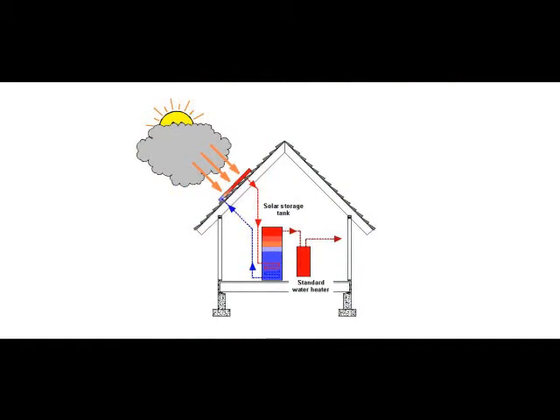On a cloudy day or in winter, your system will use any available sunshine to meet a portion of your total hot water needs, and then provide the balance with the conventionally fueled water heater.